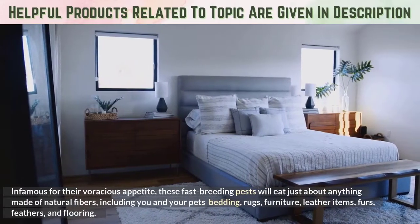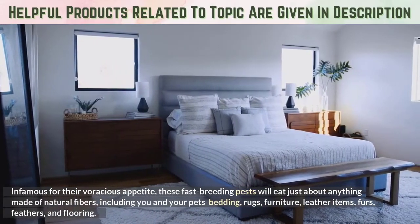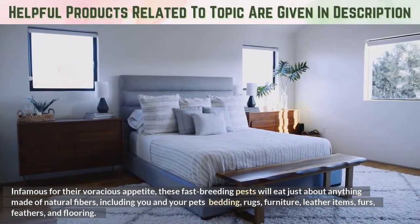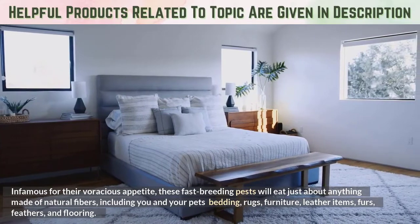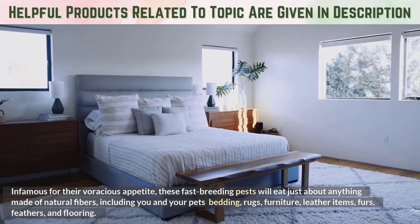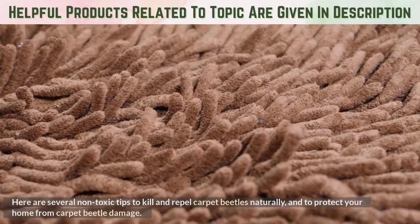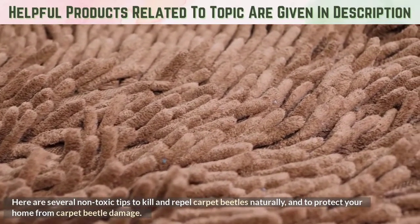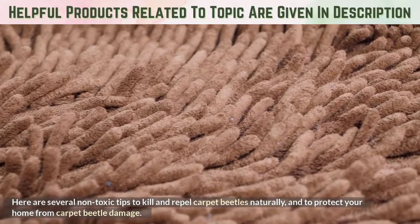Infamous for their voracious appetite, these fast-breeding pests will eat just about anything made of natural fibers, including you and your pet's bedding, rugs, furniture, leather items, furs, feathers, and flooring. Here are several non-toxic tips to kill and repel carpet beetles naturally, and to protect your home from carpet beetle damage.